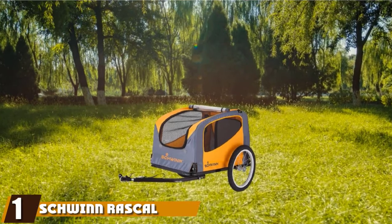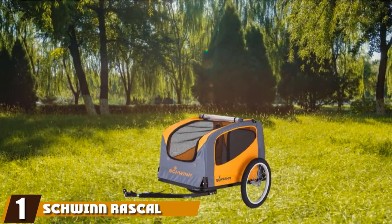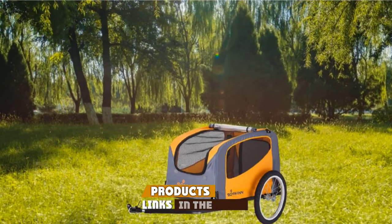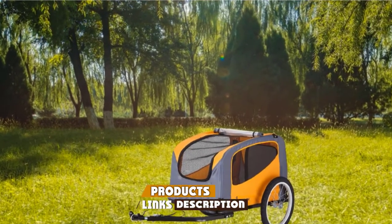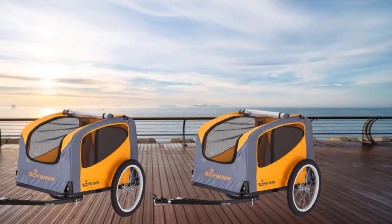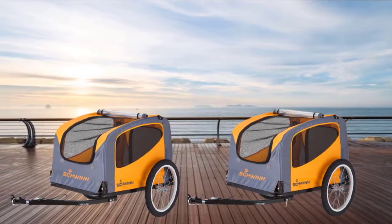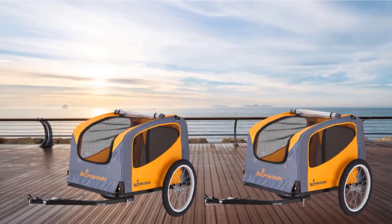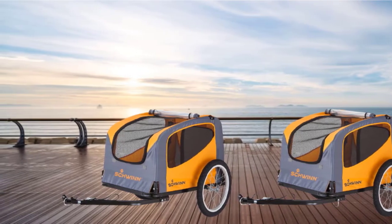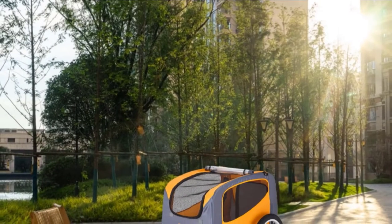At the first position of our list, we have the Schwinn Rascal Pet Trailer. It's quite clear that the designers wanted to create the most user-friendly experience possible, as seen from the number of features and bonuses across the model. Owners will love the easy assembly with the universal coupler for the bike — it should attach to any bike with ease and also has a simple folding frame for storage after use. There's also the bonus of a removable, washable liner in case of spills or accidents.